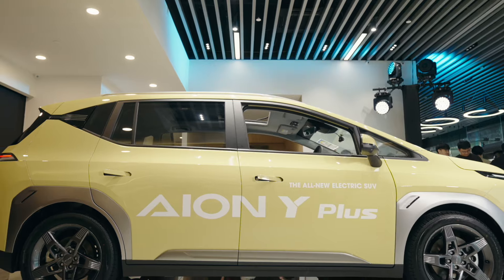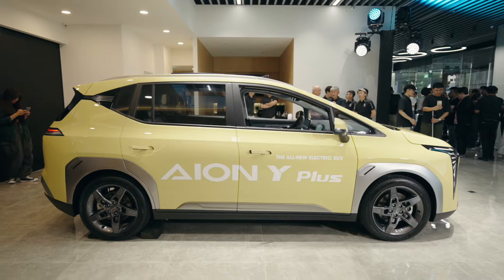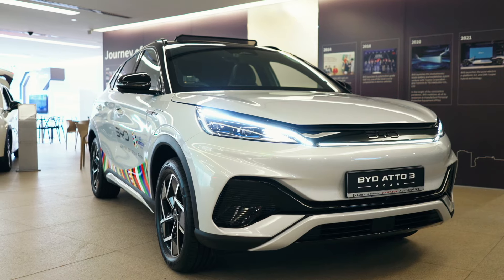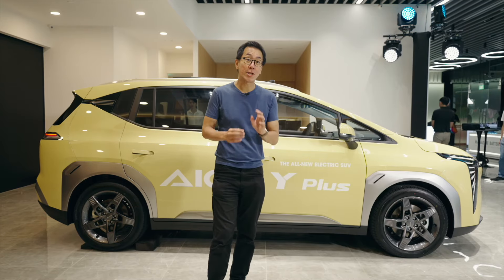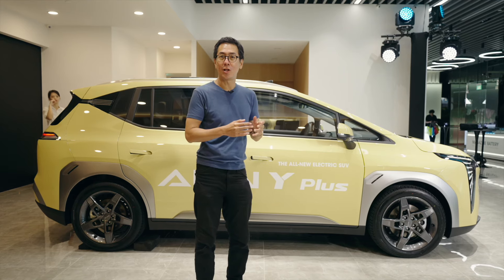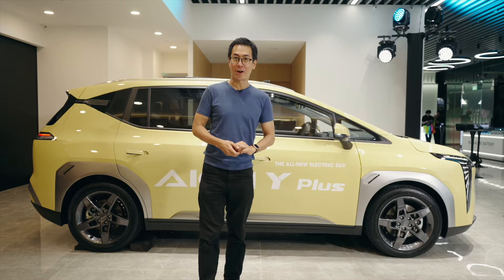Size-wise, the ION Y has a pretty large footprint. It's 4535mm long and 1870mm wide. For comparison, it's 8cm longer than the BYD Atto 3 and just half a centimetre narrower. The wheelbase is actually 3cm longer than the Atto 3's. And the whole car is actually slightly taller — it's exactly 1.65m tall, which means it's precisely tall enough to be an air steward for Singapore Airlines.